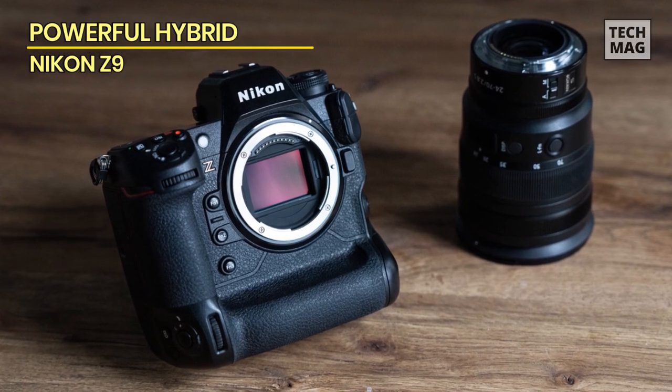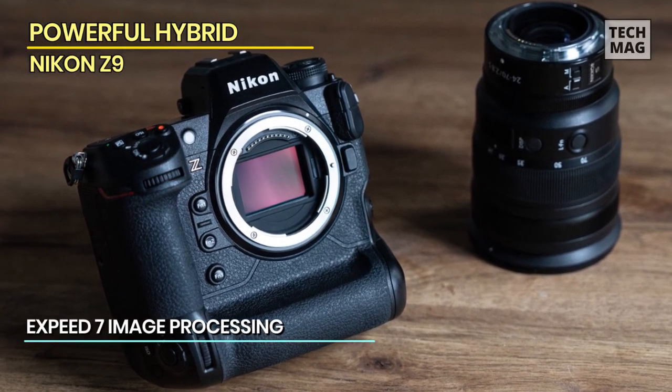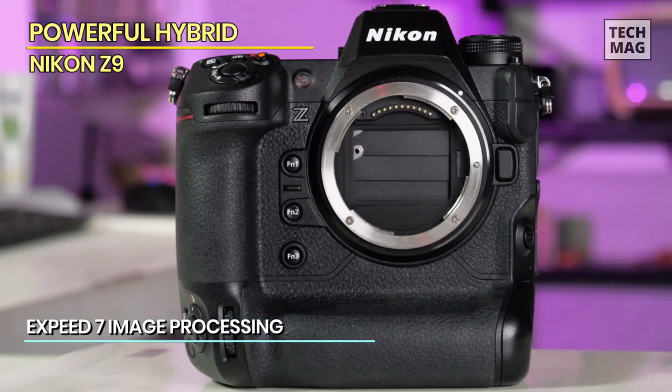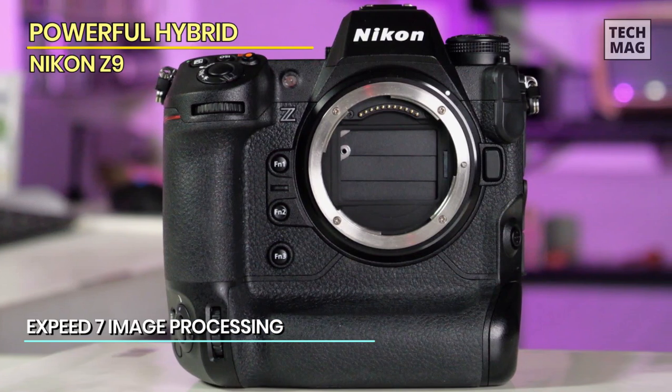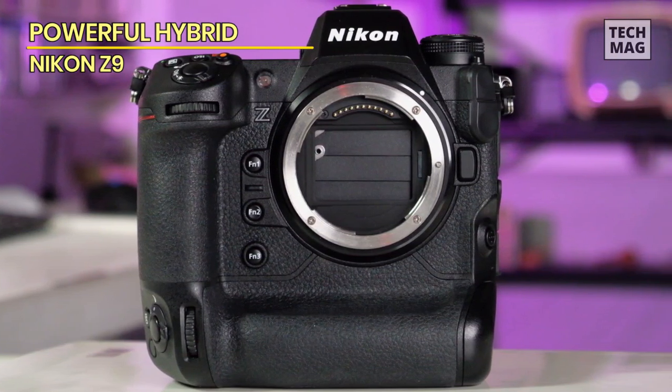This has been trained to recognize similar ranges of subjects to that of the Canon EOS R3, with human, animals, and vehicles all capable of being prioritized by the camera. Previously, the cameras would pass responsibility for pitch and yaw motions off to the lens, but this is able to use both systems in a synchronized fashion.